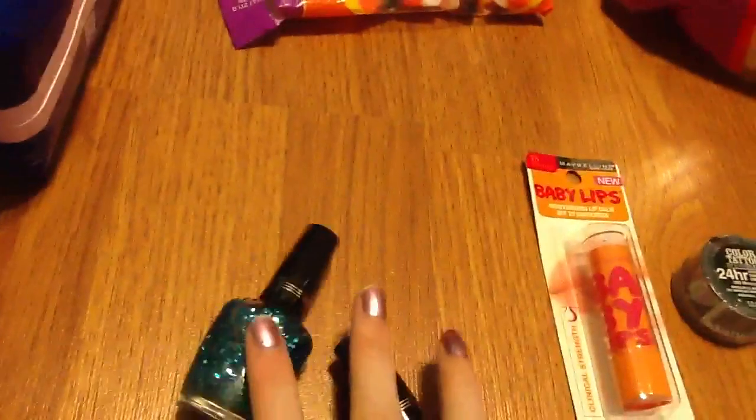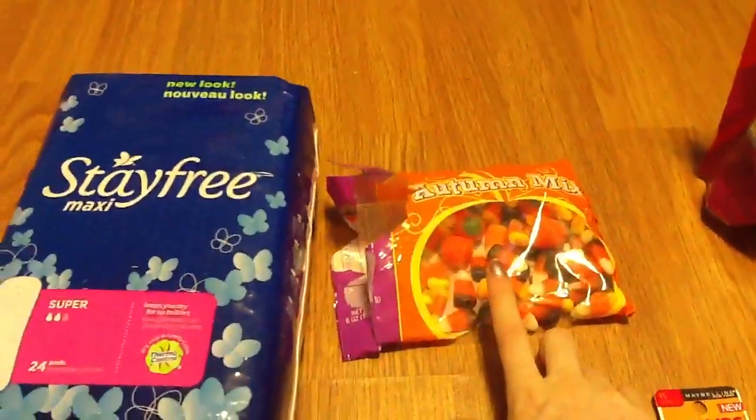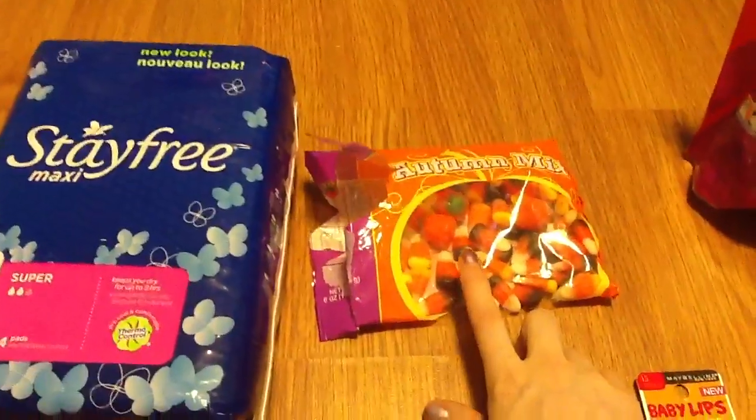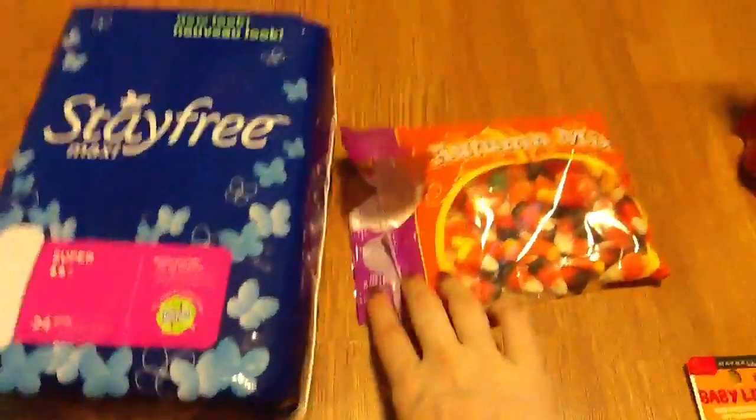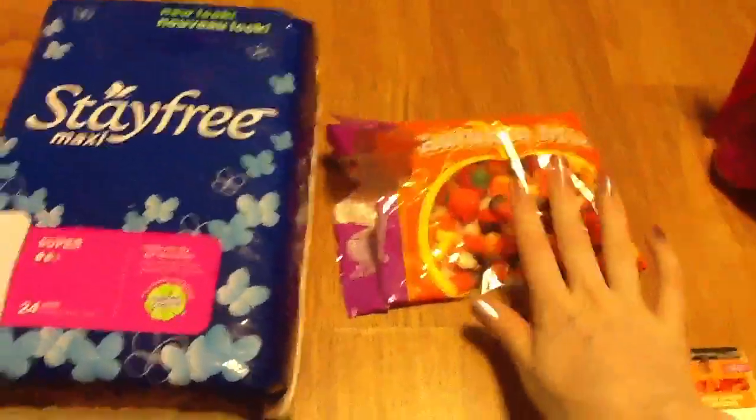Those came up to $9.98 for the spend $10 get $3 deal. I already opened my candy corn, but I got the Brach's candy corn which was on sale for $0.88. It said it was the 8-ounce but I went in the store and my manager said it was actually the 6-ounce, so it was a misprint.